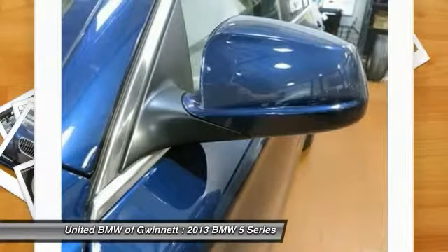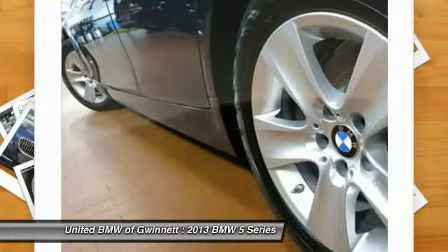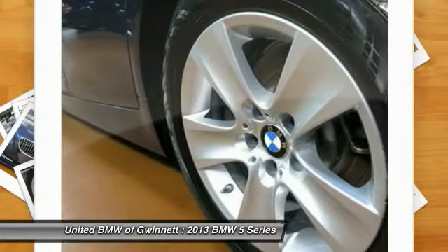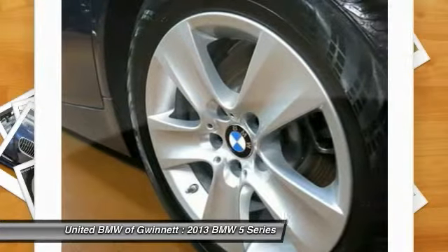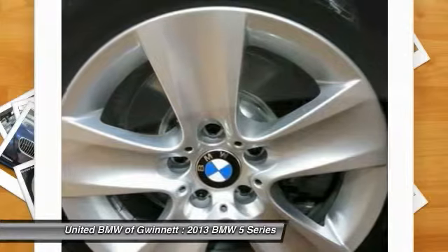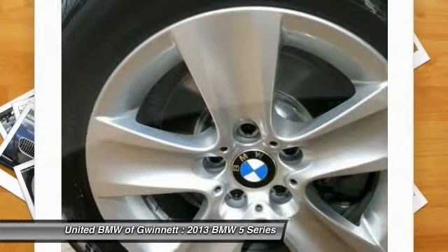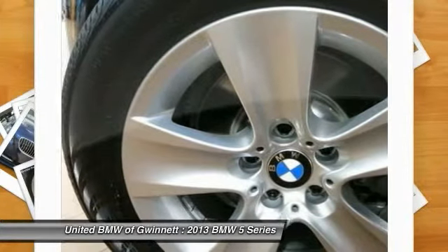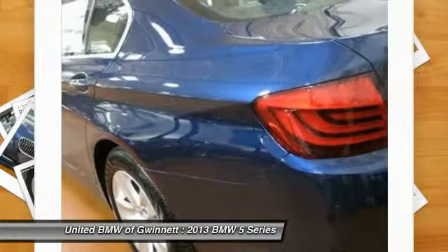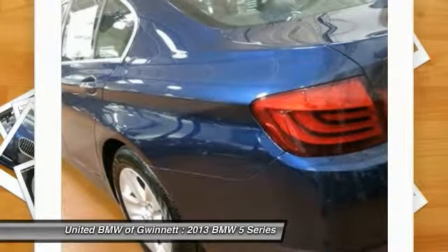Why buy from us? United BMW of Gwinnett is proud to offer the Southeast's largest inventory of certified pre-owned BMWs, and proud to be the number one volume pre-owned certified BMW dealer in the nation, as well as the largest retailer in the Penske Automotive Group. Pricing analysis performed on January 11, 2014.